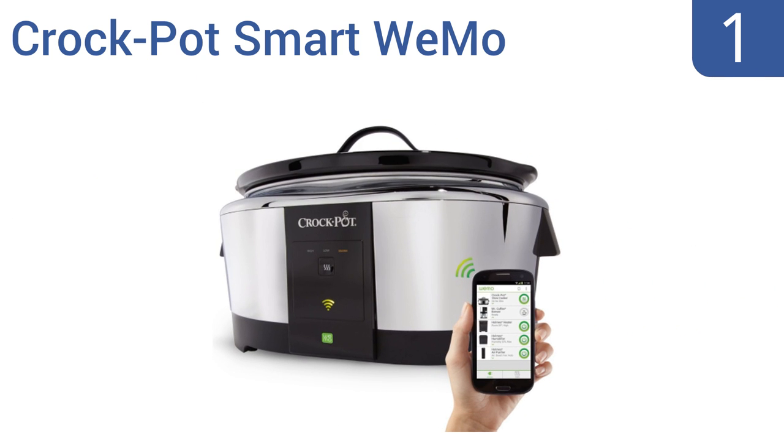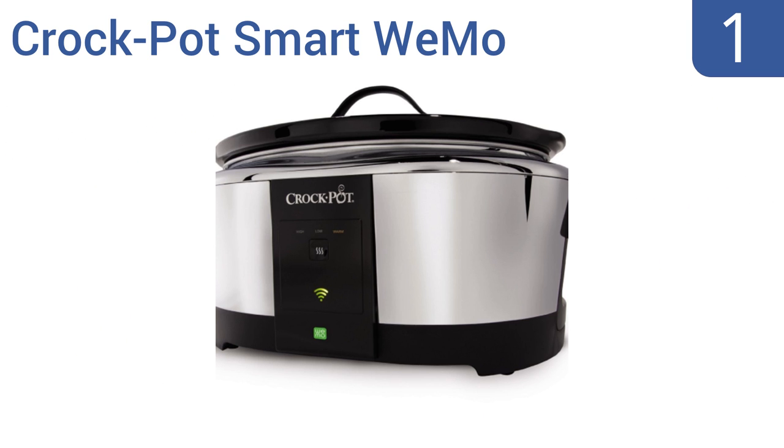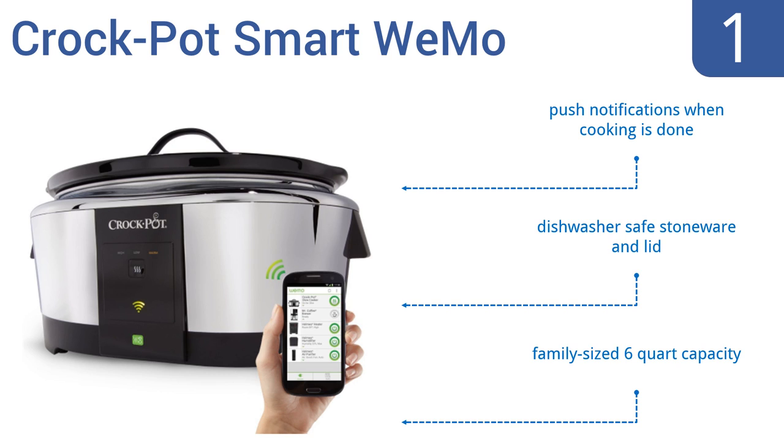Coming in at number one on our list, the Crock-Pot Smart WeMo is Wi-Fi enabled so you can connect it to your home network. You can start cooking, turn the pot off, or even adjust temperatures while you're on the go, right from your mobile device. It has a family-sized six-quart capacity and dishwasher-safe stoneware and lid, and it sends out push notifications when the cooking is done.